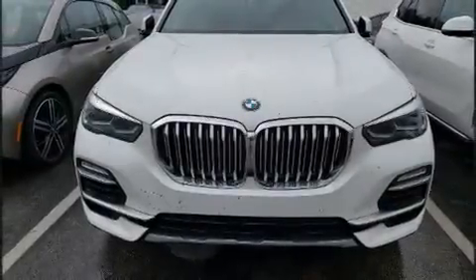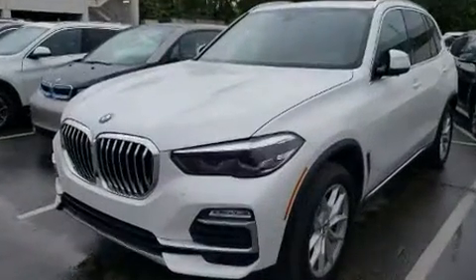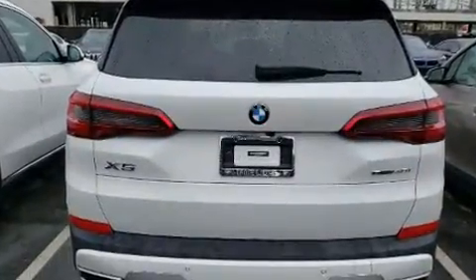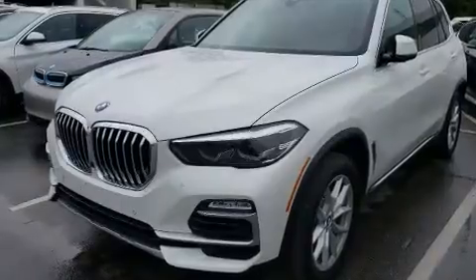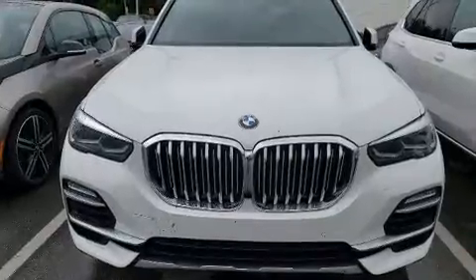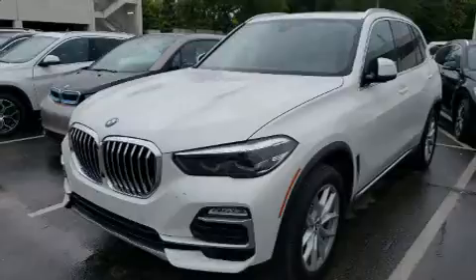Familiarize yourself with the 2020 BMW X5 with fewer than 5,000 miles on the odometer. You'll be impressed by a spectacular blend of technology, style, and refinement. It features an automatic transmission, rear-wheel drive, and a three-liter six-cylinder engine. The engine breathes better thanks to a turbocharger, improving both performance and economy.